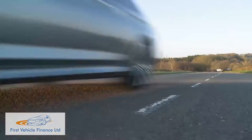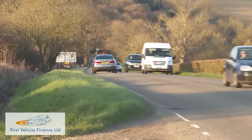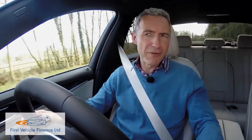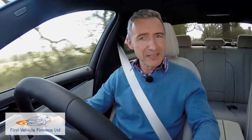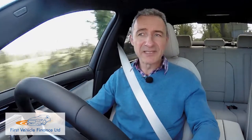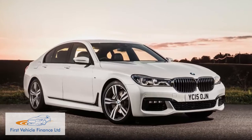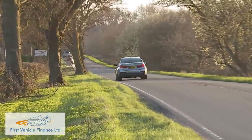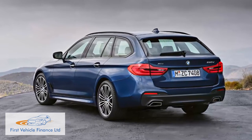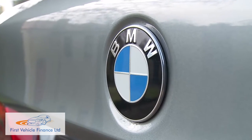Full-sized executive models spend most of their lives on undemanding motorways racking up the miles — an environment in which a rival Mercedes E-Class feels supreme if you've optioned the car with full air suspension. Somewhat surprisingly, BMW hasn't developed a similar system for this car, which is strange because it does offer one on the larger 7 Series. There is an air-suspended rear axle for the 5 Series Touring Estate variant, but that's to improve load capacity rather than luxury. Has the Munich maker missed a trick here?